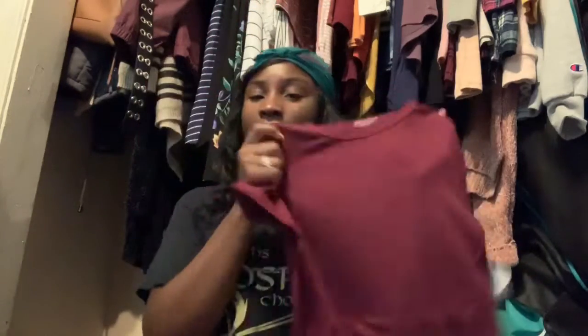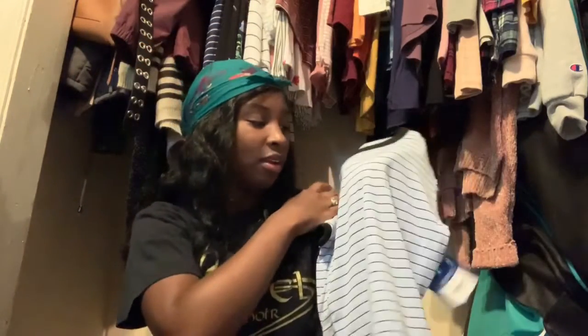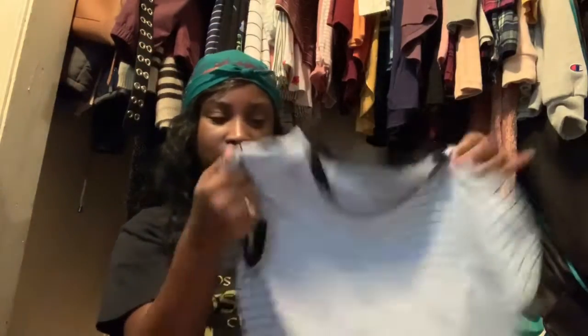Then I got another baby doll-ish type shirt. It has some cute detailing on it, but you can't really see it. This one is just a deep red color and it's very stretchy. Then I got this plain blue, black, and white tee with stripes — you can't really see the white, but it is there.